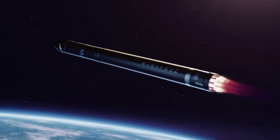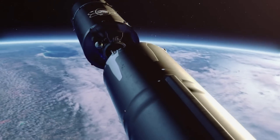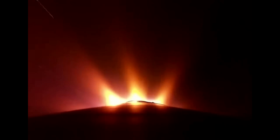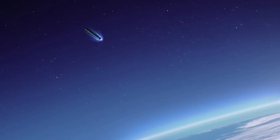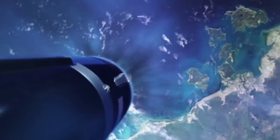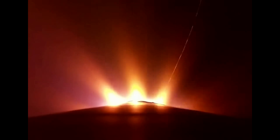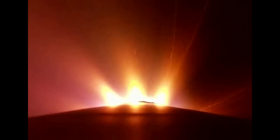Because this launch features an Electron booster recovery attempt, the work will be just getting started after stage separation. Reentering Earth's atmosphere is a brutal experience. Electron's first stage will be subjected to intense pressure and heat, experiencing flow temperatures in excess of 2,400 degrees Celsius and reaching speeds of 2,350 meters per second during its descent. Rocket Lab calls this potentially destructive process 'the wall.'